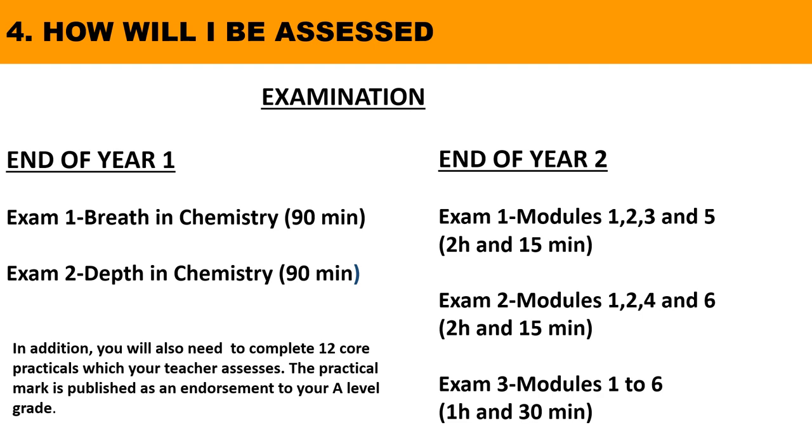There are three written papers. Two of them question particular topics from the two years, whilst the third is more synoptic, asking questions which cut across several topics and has a greater emphasis on the understanding of practical work developed during the course. Paper 1 examines modules 1, 2, 3 and 5; paper 2 examines modules 1, 2, 4 and 6; and paper 3 covers all six modules. You will also need to complete a minimum of 12 core practicals which your teacher assesses. The practical mark is published as an endorsement to your A-level grade.